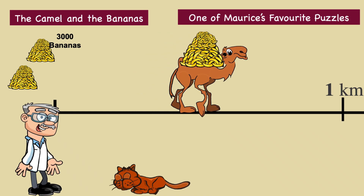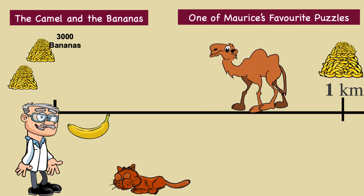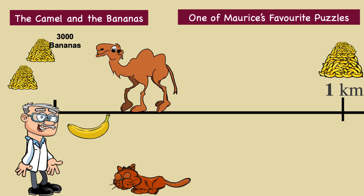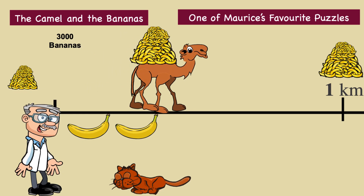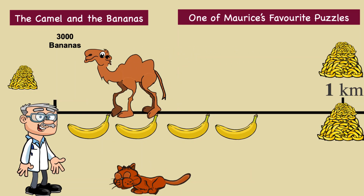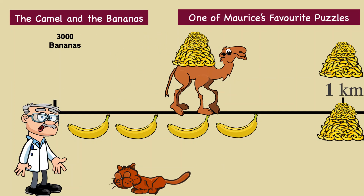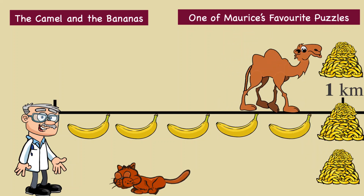Step 1: Carry 1,000 bananas for one kilometre and leave them there — she eats one banana doing this. Step 2: Return one kilometre to the beginning — again, one banana is eaten. Step 3: Carry the next 1,000 bananas for one kilometre and leave them there — eat one banana. Step 4: Return again one kilometre to the beginning — eat one banana. Step 5: Carry the remaining bananas for one kilometre — eat one banana. So after moving all the bananas one kilometre, the camel has eaten five of the bananas.